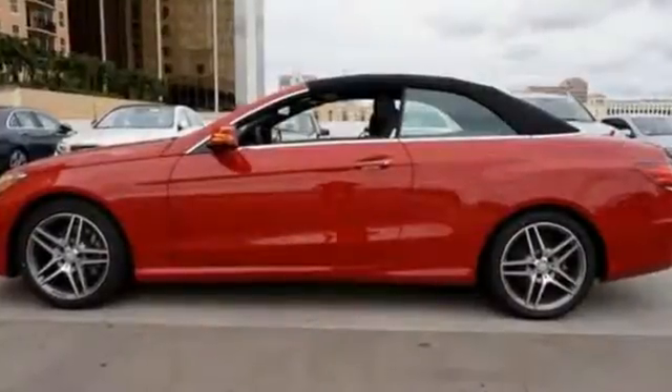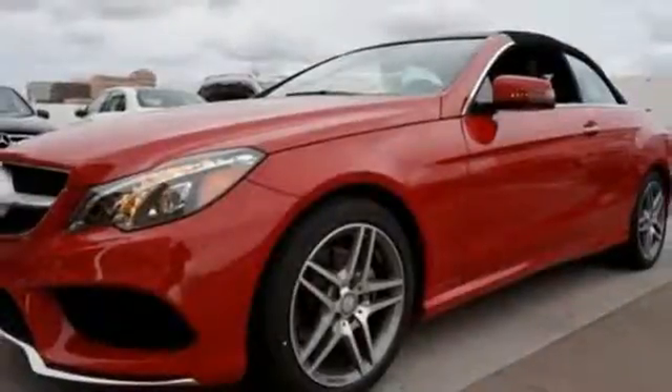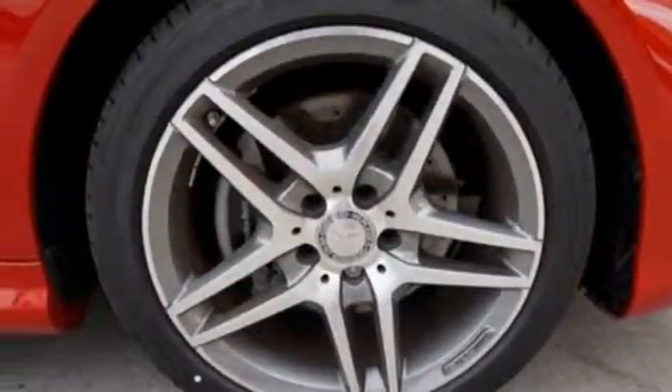It starts with the strong and stylish design that demands attention, whether the roof is down or up. With a low drag coefficient, this E400 Cabriolet slips through the wind, while the air cab system cuts out the drafts while the top is down. From the hand-fitted heated leather seats